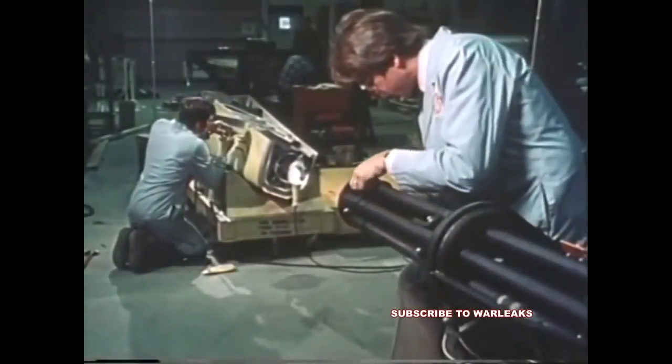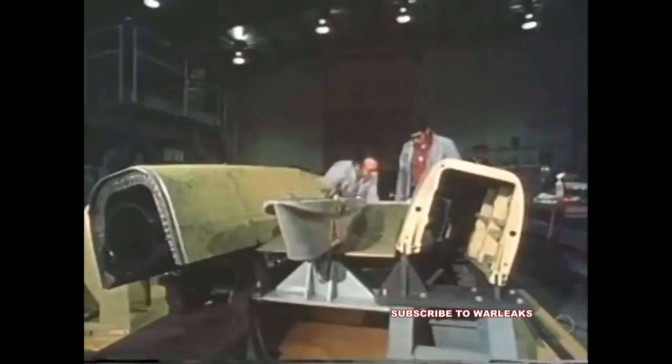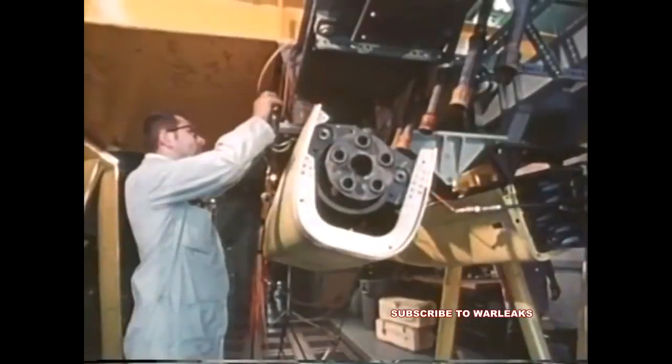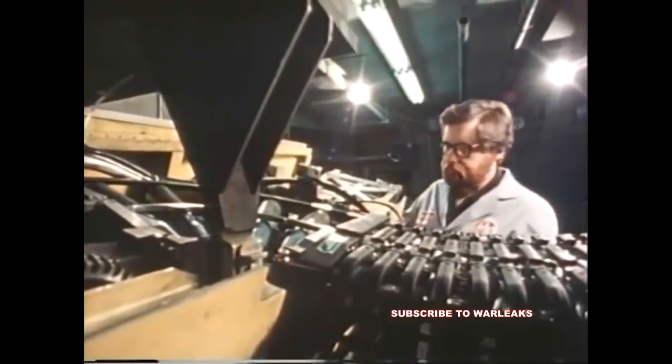The 25mm gun system is contained in two aerodynamic blisters, similar to the existing configuration of the AV-8A. The gun is in the left blister. The ammunition is stored in the right blister.